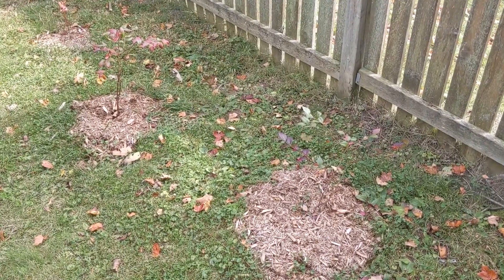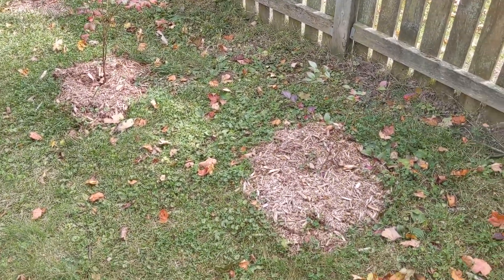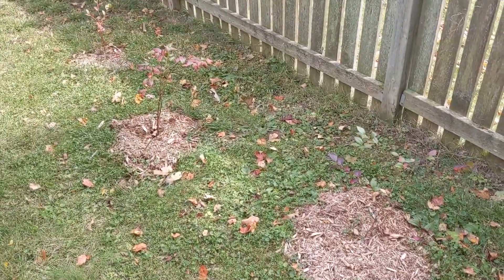These are the blueberries. They annoy me because I have to try to cut grass around them, but hopefully they'll eventually be big enough that I won't have to do that — just kill everything around them.